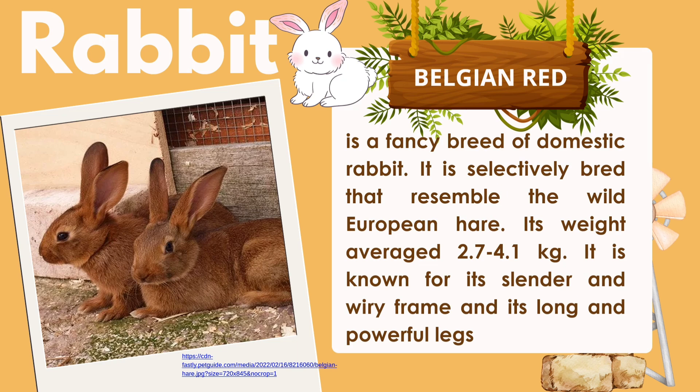Next, we have rabbit. Under rabbit, we have the Belgian Hare, a fancy breed of domestic rabbit selectively bred to resemble the wild European hare. Its weight averages 2.7 to 4.1 kg. It is known for its slender and wiry frame and its long and powerful legs.